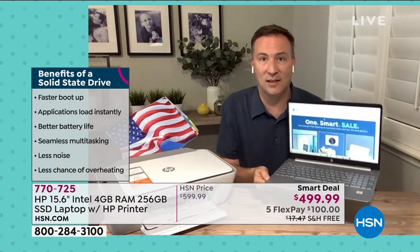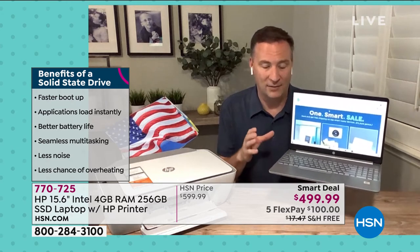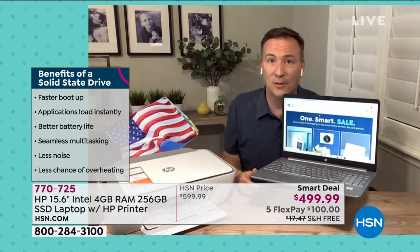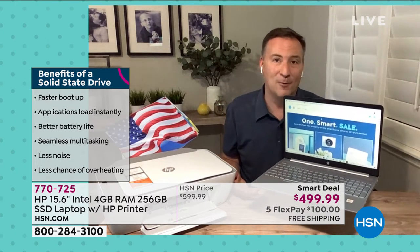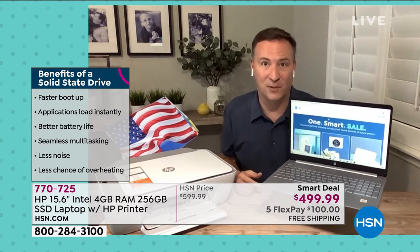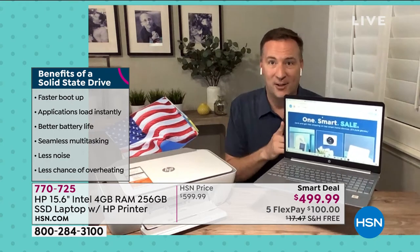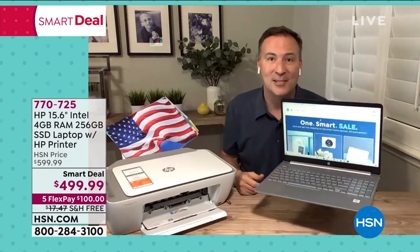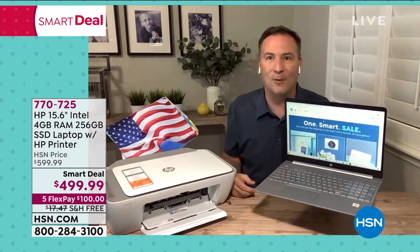Because it uses less — no fan, no motor to wind up that hard drive — it doesn't use much battery life. Most computers, you're lucky if you get two to three hours on the battery life. This is going to last you up to 11 hours. You can wake up in the morning, check your email, get the kids ready, watch a movie in the afternoon, surf for a new vacation, then come back and still check your email later in the day. You still have battery life because it has 11 hours of battery.